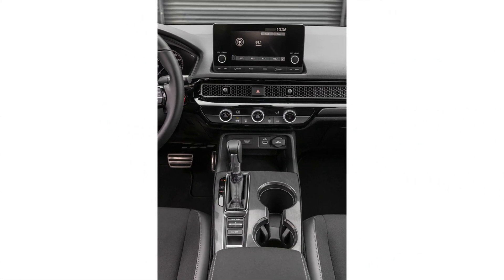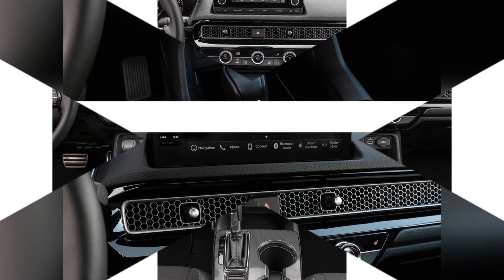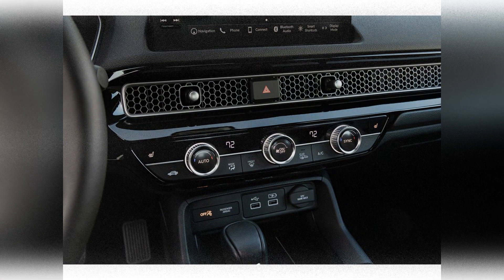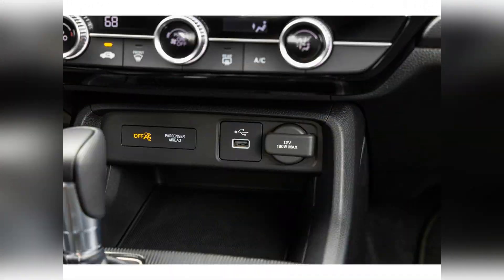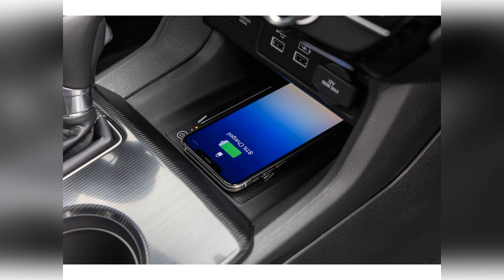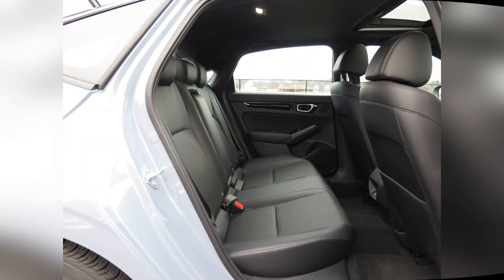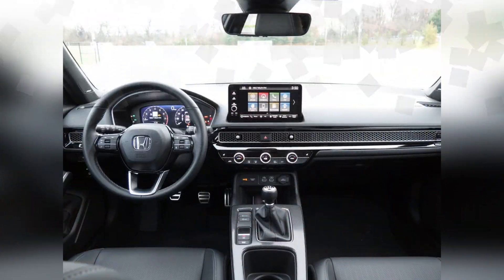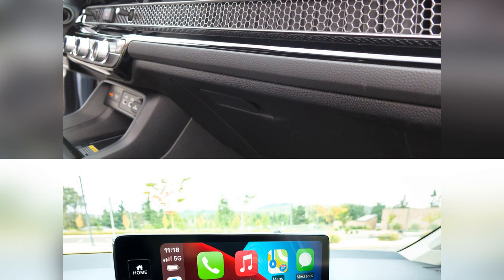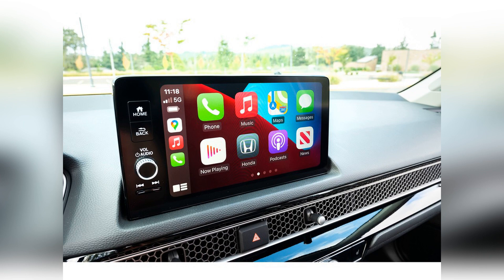The 2022 Civic is one of the most fuel-efficient compact cars. The sedan with the standard four-cylinder engine gets up to 31 miles per gallon in the city and 40 miles per gallon on the highway. Models with the turbocharged engine are even better on gas, returning up to an estimated 33 miles per gallon in the city and 42 miles per gallon on the highway.